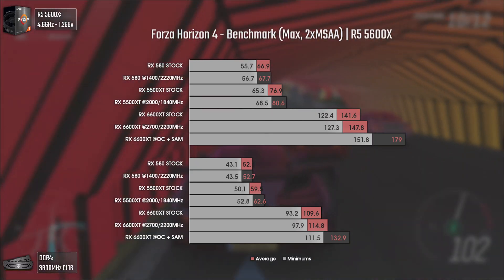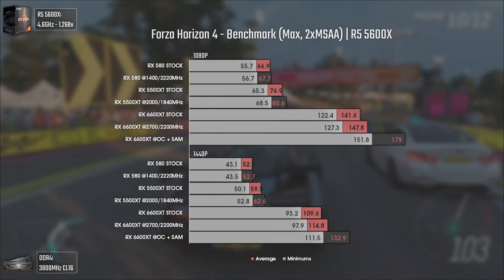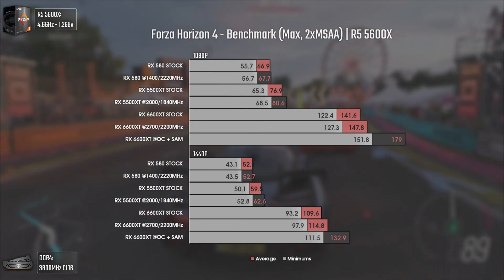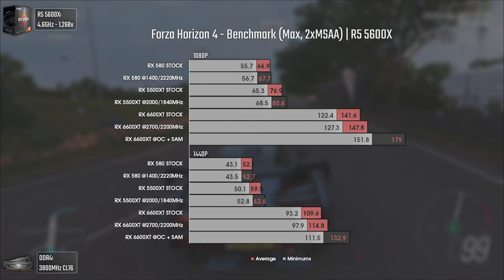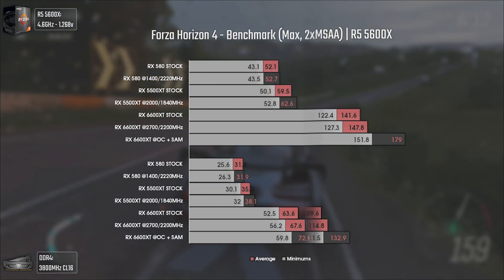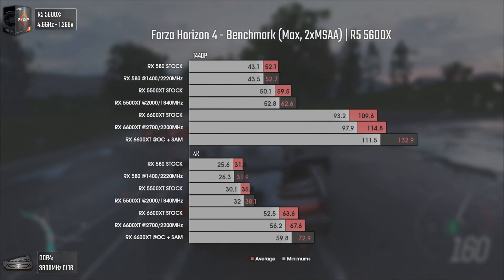Near the final line we have Forza Horizon 4. Even the RX 580 can push almost 70 average FPS at 1080p on max settings with 2x MSAA, which is almost a miracle in a game looking this good. The 6600 XT is pushing almost 180 average FPS with Smart Access Memory activated, which is nothing short of ridiculous in a good way. At 1440p and 4K the trend continues, and even the older cards present respectable results at max settings.